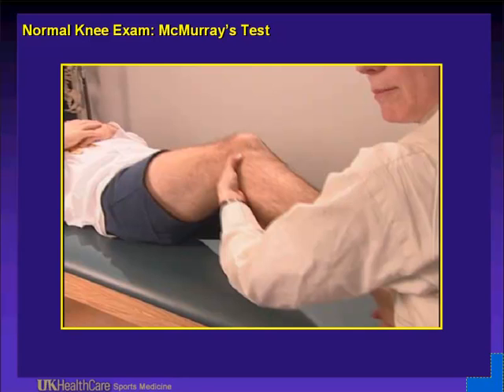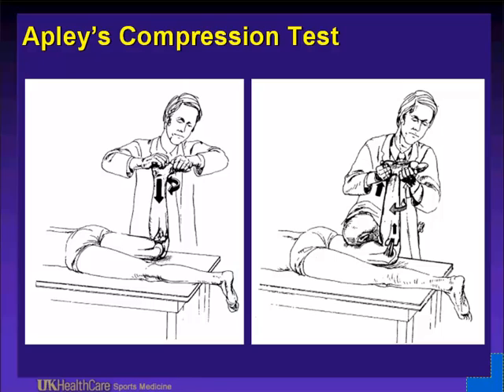Apley's compression test: have the patient prone on the table. The compression test is for a meniscus problem; the distraction test is more for a ligament — medial collateral ligament or lateral side. For a larger individual difficult to examine using gravity, this test can help: have them lie prone, push down on their foot, and rotate — external tibial rotation for the medial, internal tibial rotation for the lateral. The distraction part involves pulling up on their foot: if they have an MCL sprain, that should hurt them, as opposed to a meniscus tear where compression reproduces symptoms. You can better differentiate a meniscus problem with compression rotation versus a ligament problem with distraction.